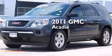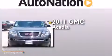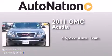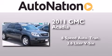This is a certified pre-owned 2011 GMC Acadia. This crossover has a six-speed automatic transmission and a 3.6 liter V6.